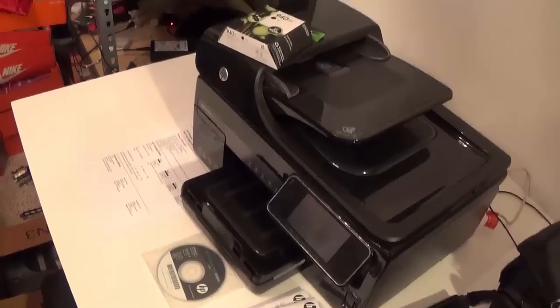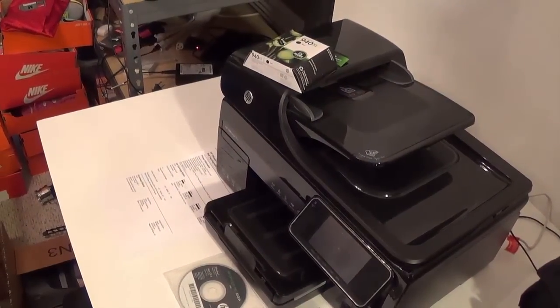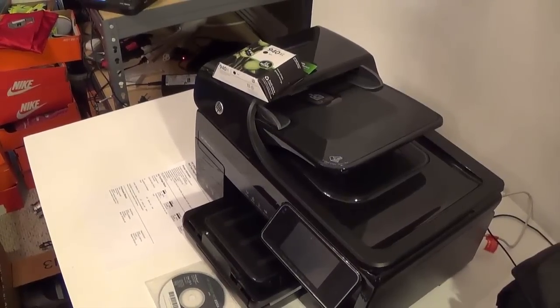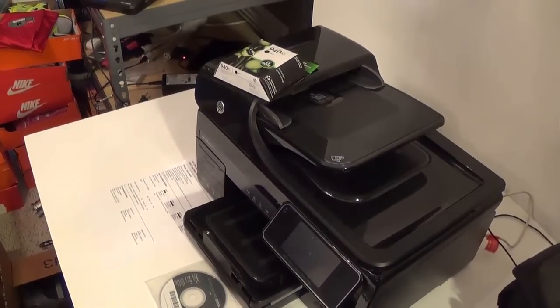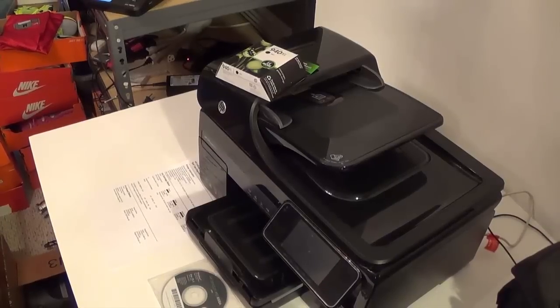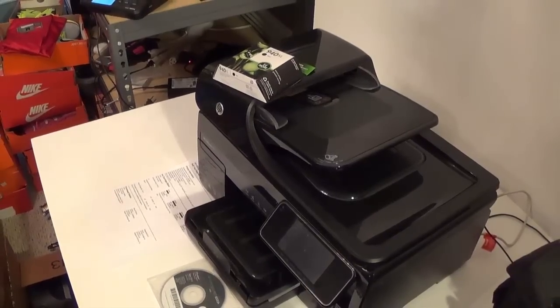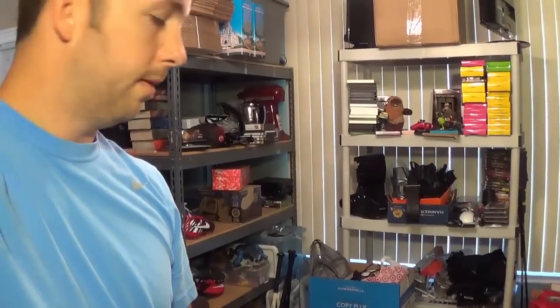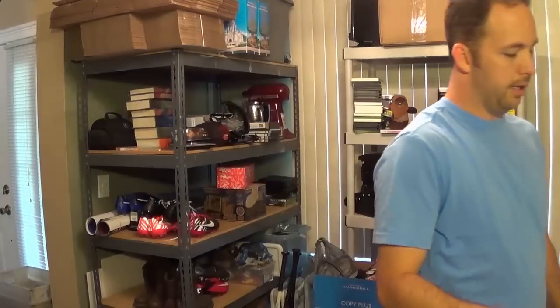The last thing was an HP OfficeJet 8500A+ — it comes with the printer itself, the software, and an extra ink cartridge. Just that extra ink cartridge I can sell for $24 on Amazon. They wanted $25 for the printer and $10 for the ink cartridge, but I paid $20 for all of it since it was towards the end of the day. I'll sell the ink cartridge to make my money back, then sell the printer for about $60 on Craigslist since I don't want to ship it.